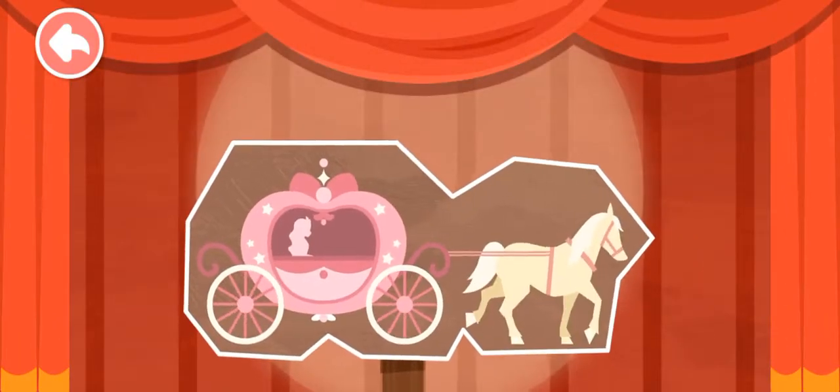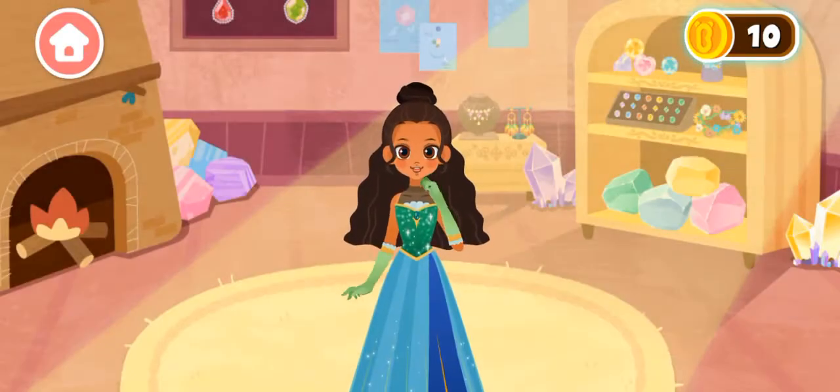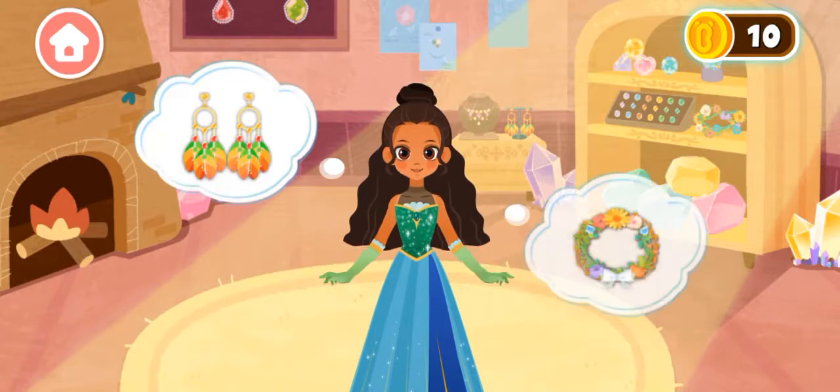Welcome Princess to the Jewelry Shop. The dancing party is coming, I need two beautiful pieces of custom made jewelry.